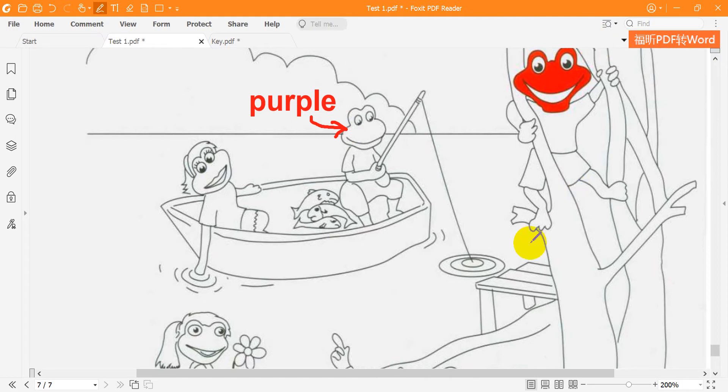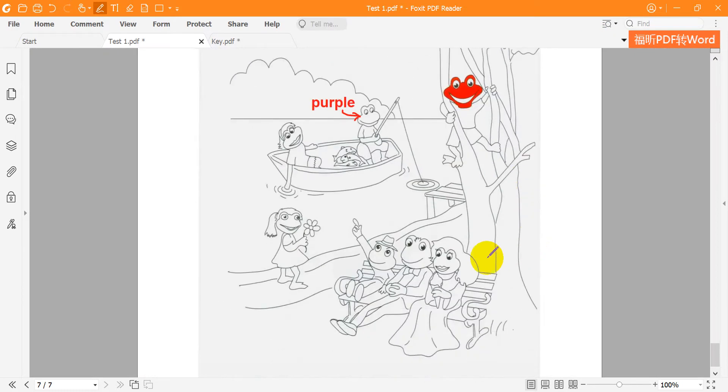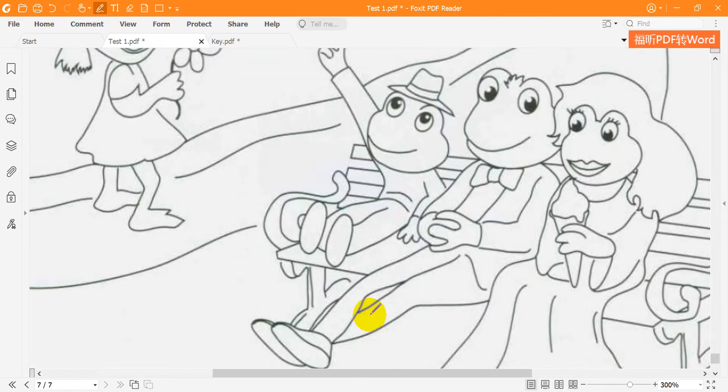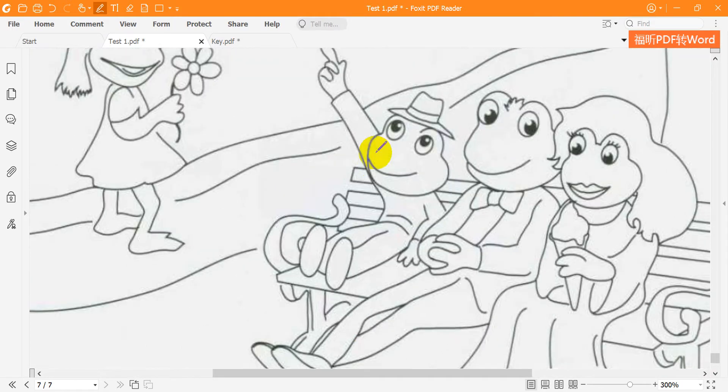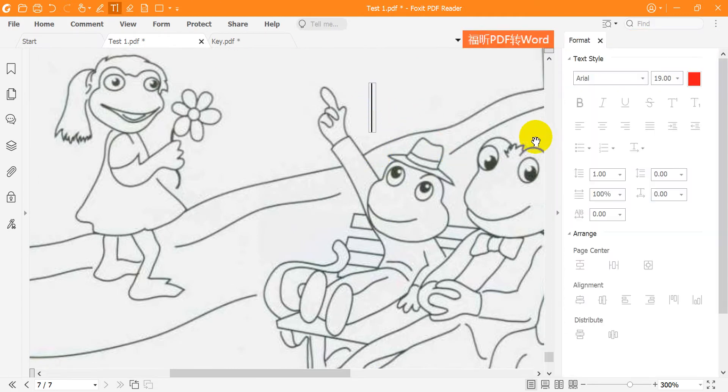2. I like the frog with the hat. Where? He's pointing to the bird. Oh yes — can I color his face yellow? Yes — color his face yellow.